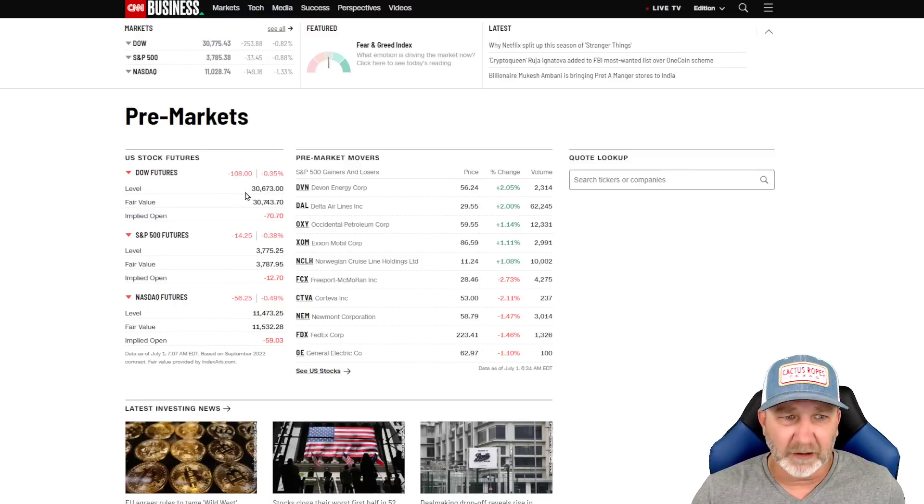We are in the pre-markets right now. The Dow futures are down 108, S&P down 14, and NASDAQ down 56.